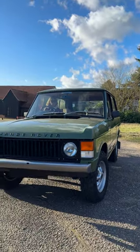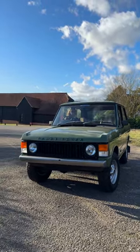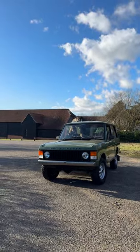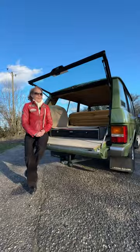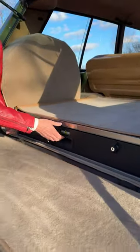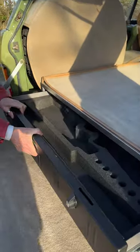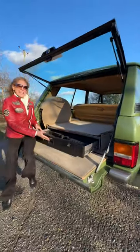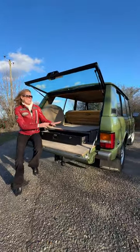As you can see, it's been finished in this period-correct wonderful Lincoln Green, which is truly a proper Range Rover colour. Another really cool feature, especially if you're into shooting, is this fully customised lockable gun cabinet, which is pretty cool by anyone's standards.